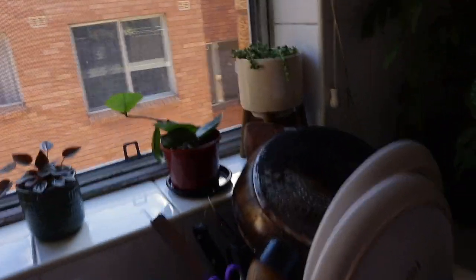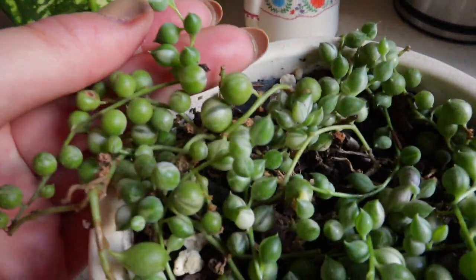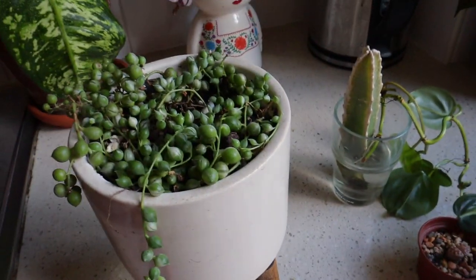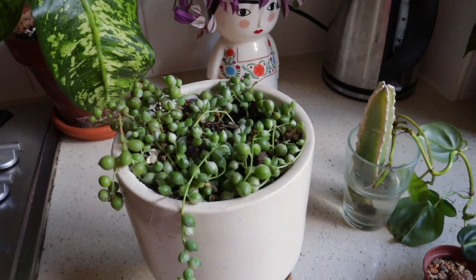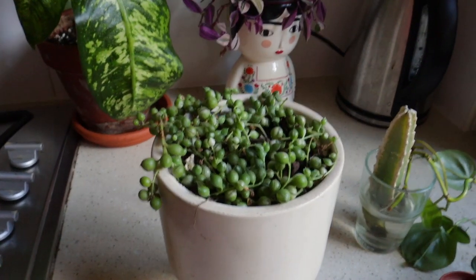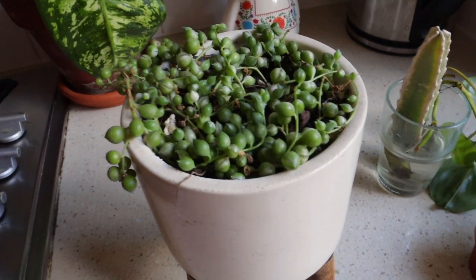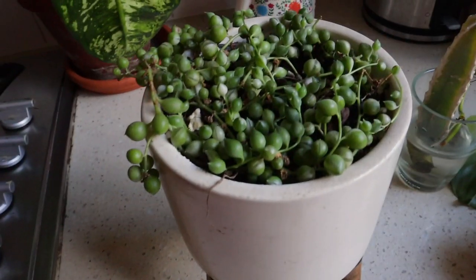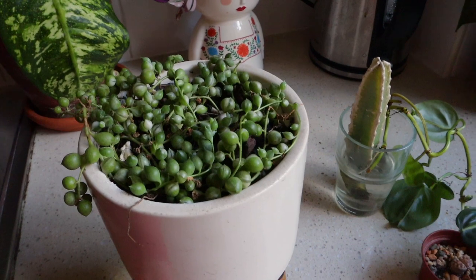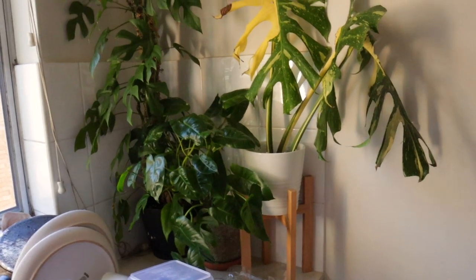The next plant I'm going to be getting rid of is this string of pearls. It's just such a slow grower — this is the variegated string of pearls but the variegation isn't that prominent and it honestly just doesn't grow like my normal string of pearls outside. It's just a pain in the neck. Any plants I'm getting rid of that look semi-decent I'll just leave outside my apartment block because people take them straight away, but anything looking really rough I'll put in the bin. I also need to fix this little corner — it's looking a bit cluttered — but I absolutely love everything in it so I won't be getting rid of anything.